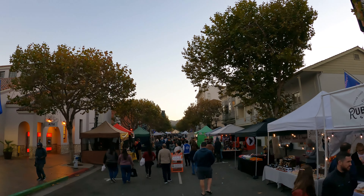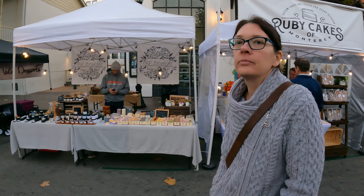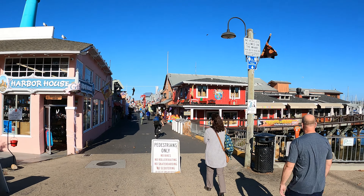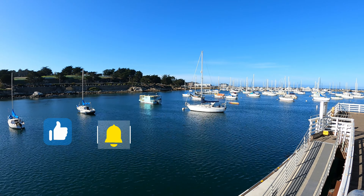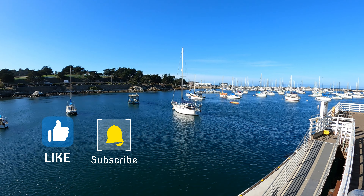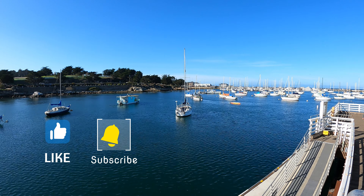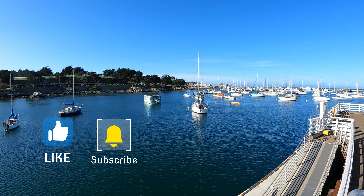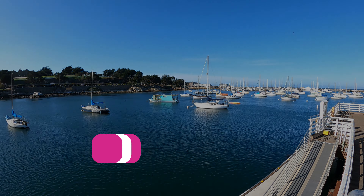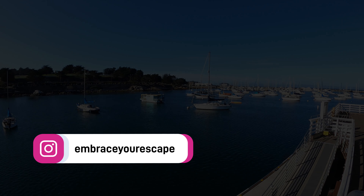We did not idle too long in Sausalito and moved on to Monterey. We checked out the street market, went to the Fisherman's Wharf and so much more. Don't miss our next episode when we show you Monterey from our perspective. Please like and subscribe to feed that hungry algorithm monster. See you next time. Bye!